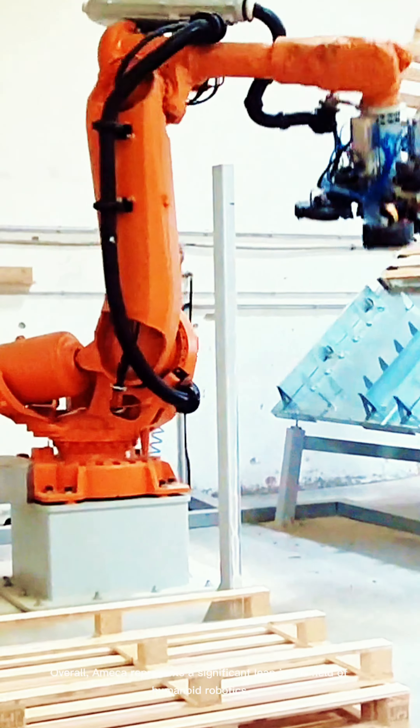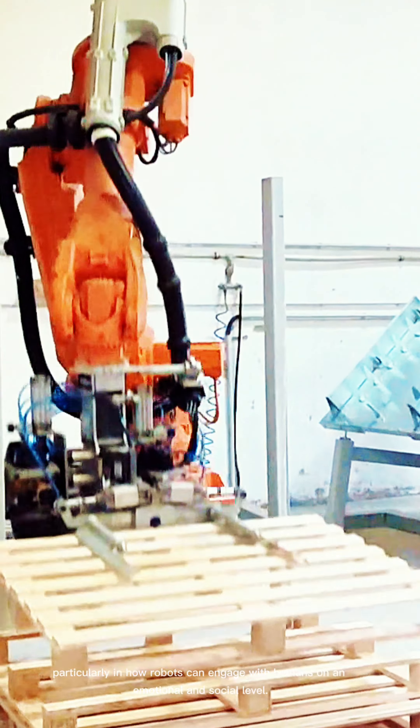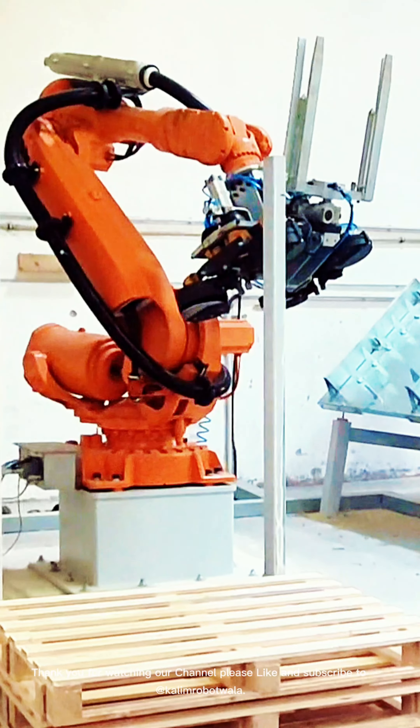Overall, Ameka represents a significant leap in the field of humanoid robotics, particularly in how robots can engage with humans on an emotional and social level. Thank you for watching our channel, please like and subscribe to Kalimra Bautwala.